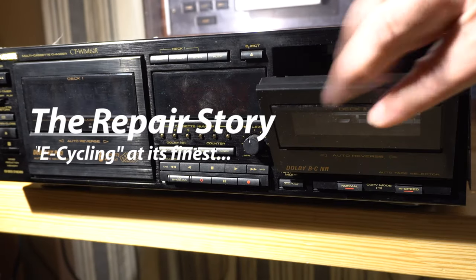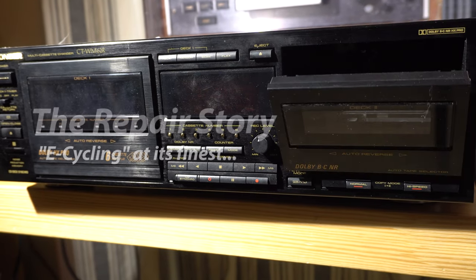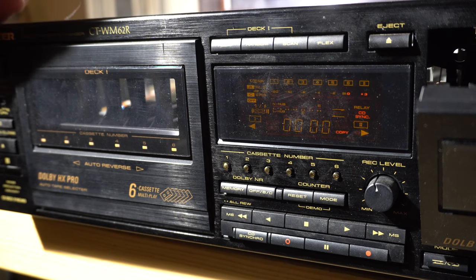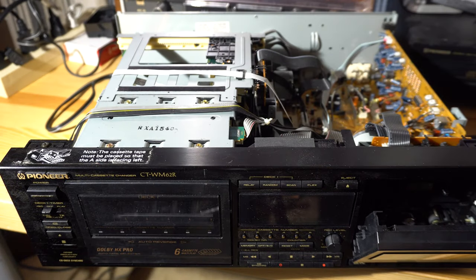I've always wondered about electronics recycling centers — this is where this Pioneer came from. It was advertised as being dropped off at an e-cycling center. You can see the door doesn't close. When I first turned it on, it made a motor noise and then stopped and came up with an error message.